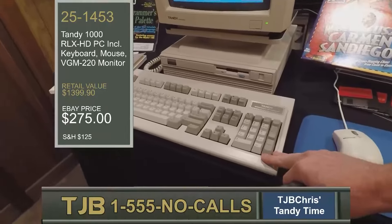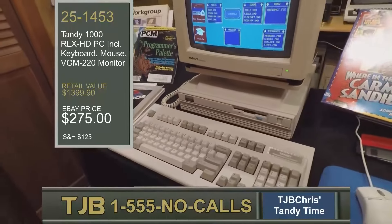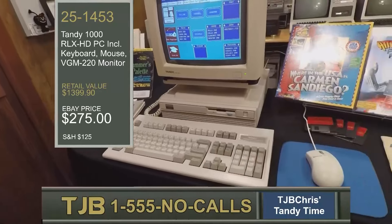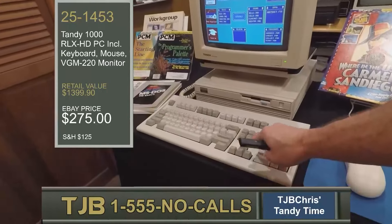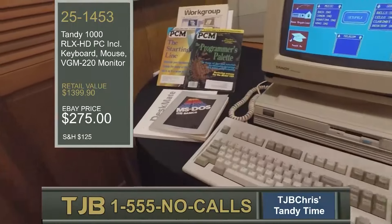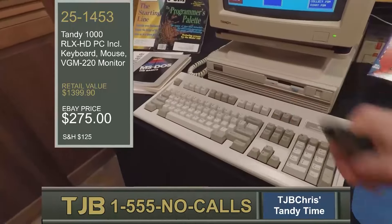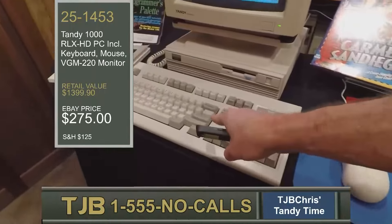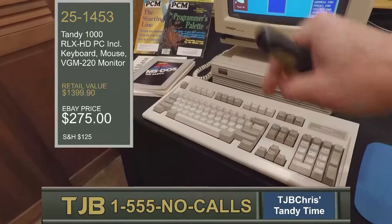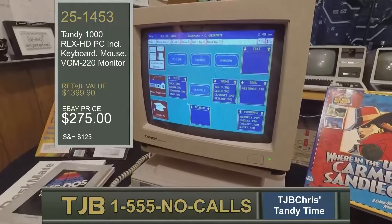We have the 101-key enhanced keyboard with scroll lock, num lock, and caps lock lights — very reminiscent of other high-quality IBM-compatible enhanced keyboards. In fact, Tandy pioneered this layout on the PC line of computers. IBM had the function keys along the side; they switched away and then back again. This keyboard is a joy to type on — not quite as clacky as IBM keyboards, so you can type away without disturbing your family. And of course, the VGM-220 monitor, included in the bundle.